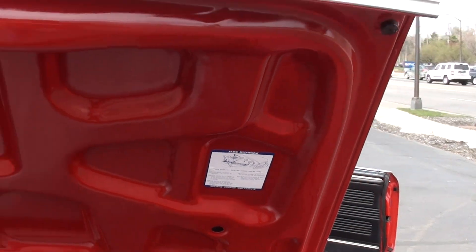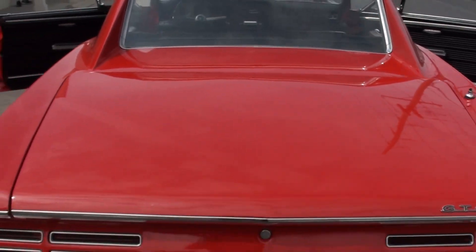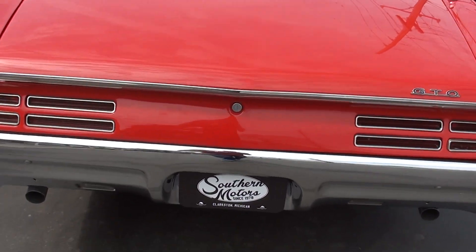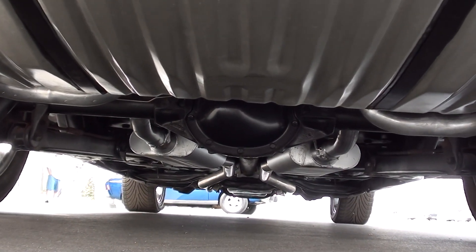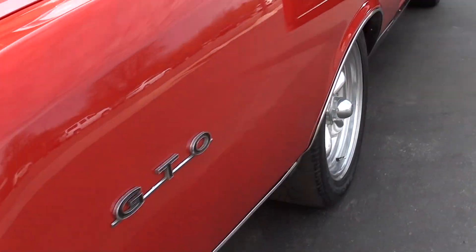Nice car. Like I say, solid — it's all speckle painted in the trunk like it should be. I always had a soft spot for these cars. 66, 67 — 67 is probably my favorite though. I love that front grille. New fuel tank. Good, good car, guys.